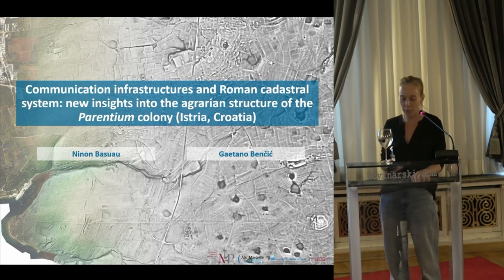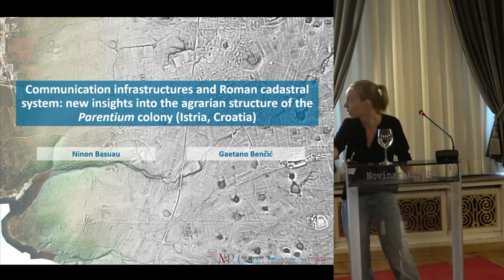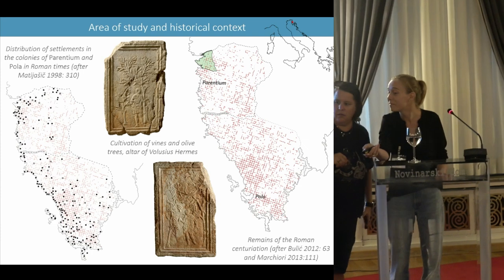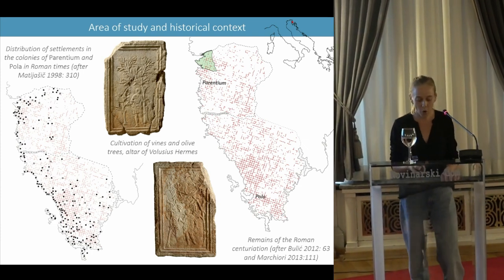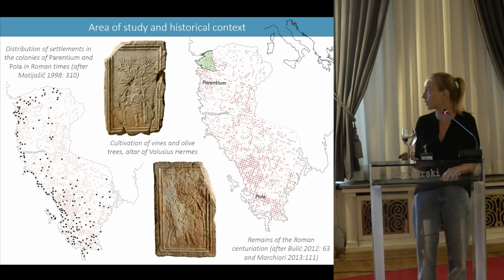I'm going to present part of my thesis work, which I'm doing with the museum of the Peret territory and in particular with Gaetano Bencic, who is in charge of this territory.